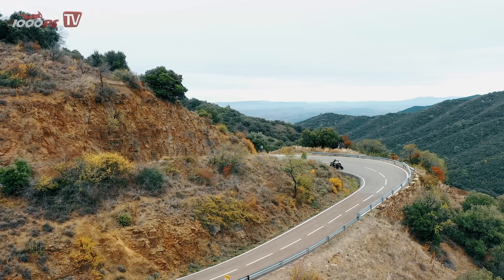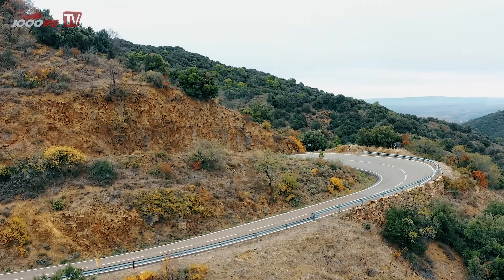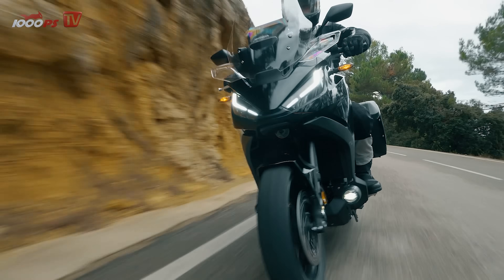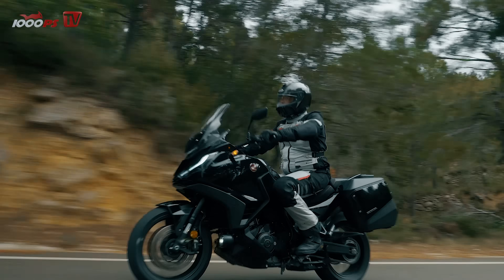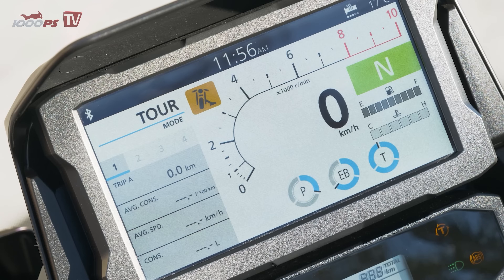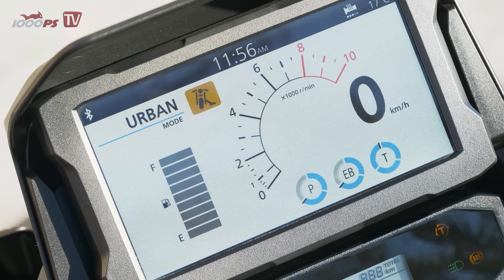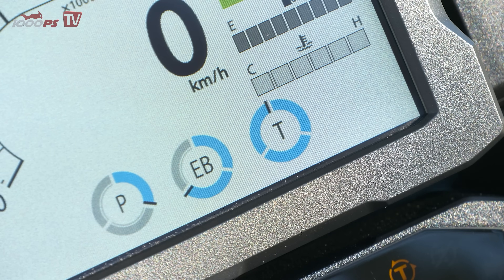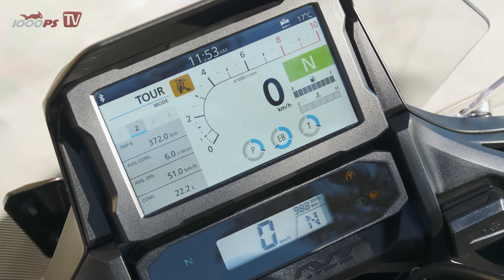Long distance fetishists should definitely consider ordering the comfort seat option. The Honda NT1100 is the most affordable motorcycle on the market with Apple CarPlay and Android Auto integration — this form of connectivity is the future. In terms of riding modes, the Honda offers three pre-configured modes adapted to the requirements of the touring machine and two freely configurable ones. A three-stage wheelie control is on board as standard. The 6.5-inch TFT display with touch function when stationary is perfectly readable in three display modes: day, night, and an automatic mode that regulates brightness — an absolute class benchmark.